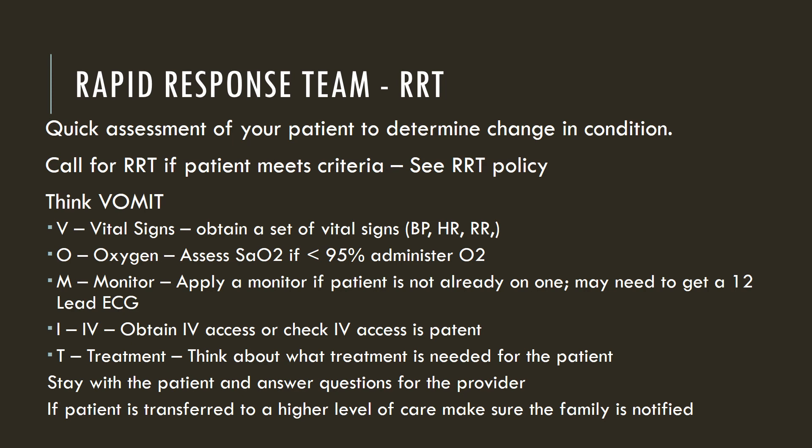Let's talk about rapid response team. If you have a patient whose condition is declining, it is essential that you do a quick assessment to determine the change in condition. Then call for an RRT if the patient meets criteria — there is an RRT policy available to review the criteria. After that, think MOMENT, which will help you keep your focus on what data to collect and interventions to do in preparation for the RRT team.